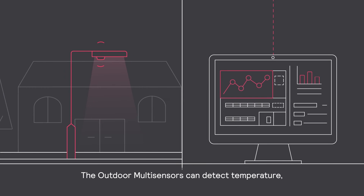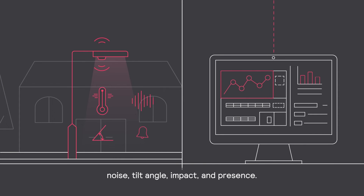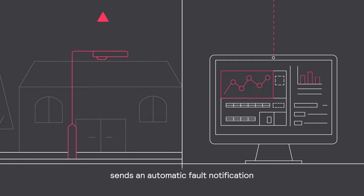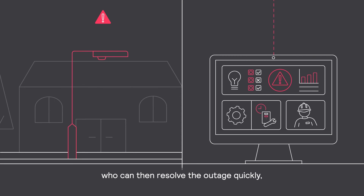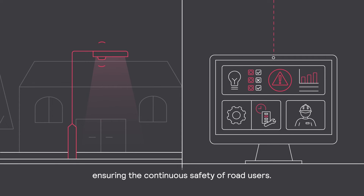The Outdoor Multisensors can detect temperature, noise, tilt angle, impact, and presence. For example, when a light pole is damaged, the Multisensor in the streetlight sends an automatic fault notification to the maintenance team, who can then resolve the outage quickly, ensuring the continuous safety of road users.